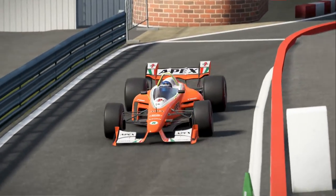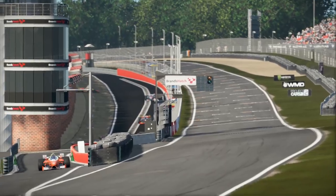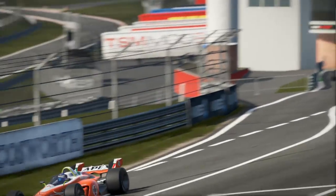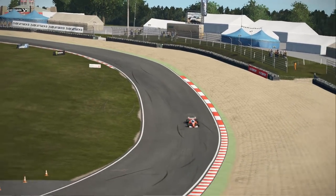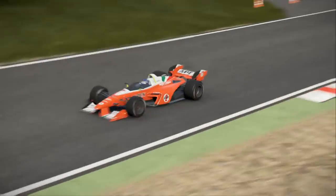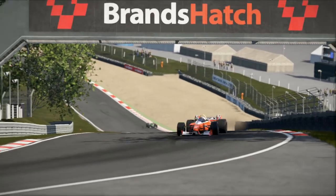The big news in racing this week was the successful test of a windscreen for an open-wheel, open-cockpit car in the hands of Scott Dixon at the IndyCar test at Phoenix International Raceway.